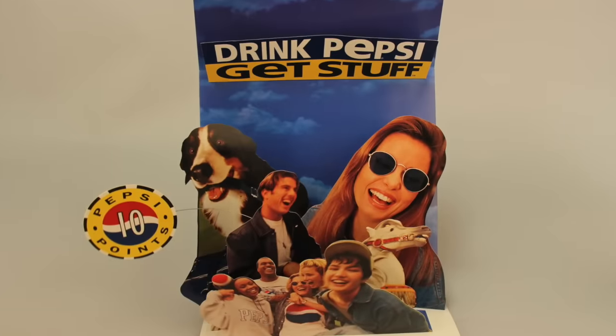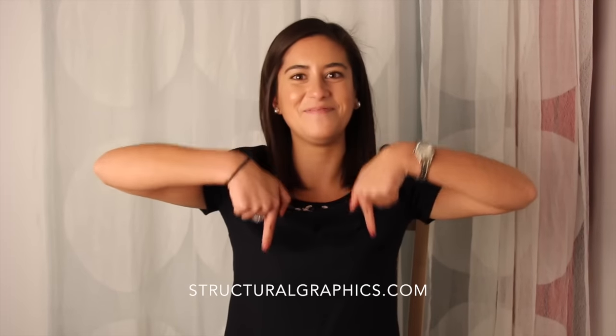We had so much fun sharing this throwback with you. And to check out more products that we've created and products that we can create for you, check us out on Facebook or visit our website at StructuralGraphics.com. Thank you.